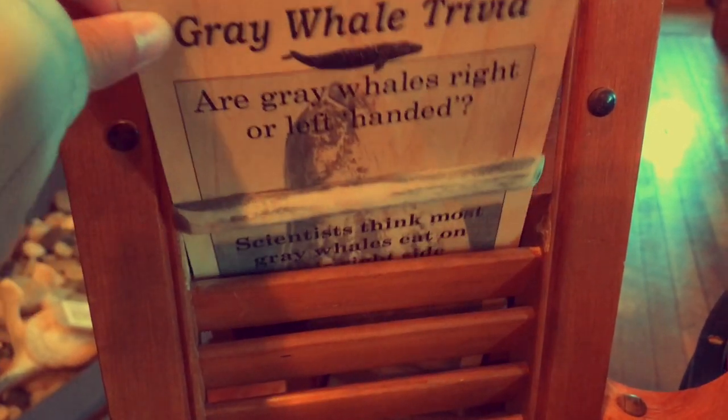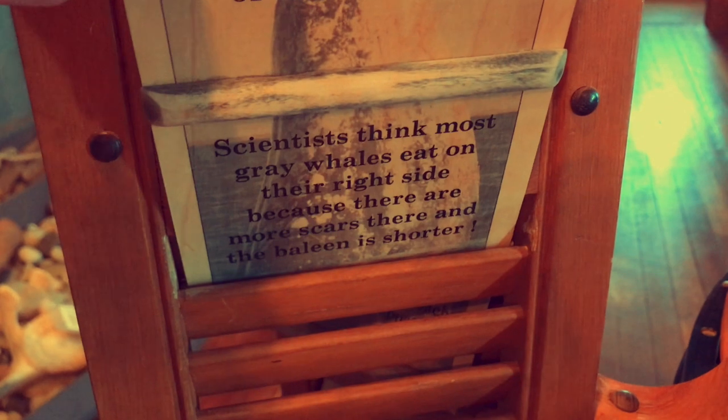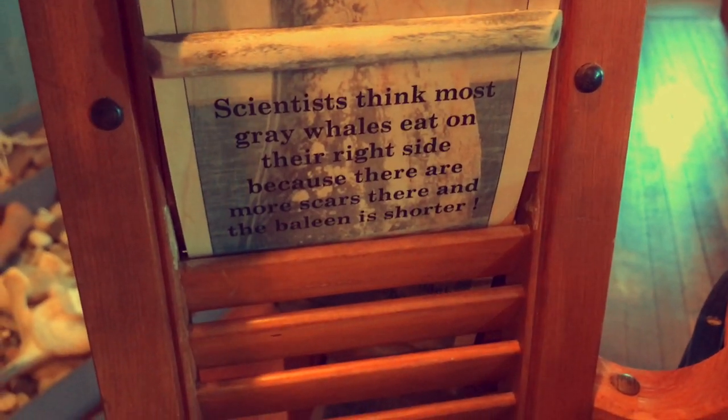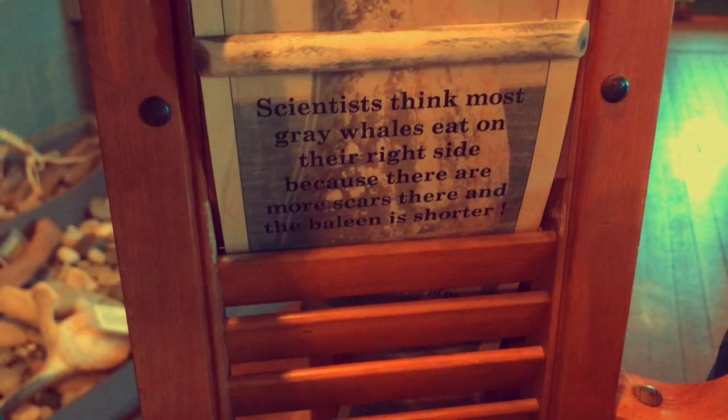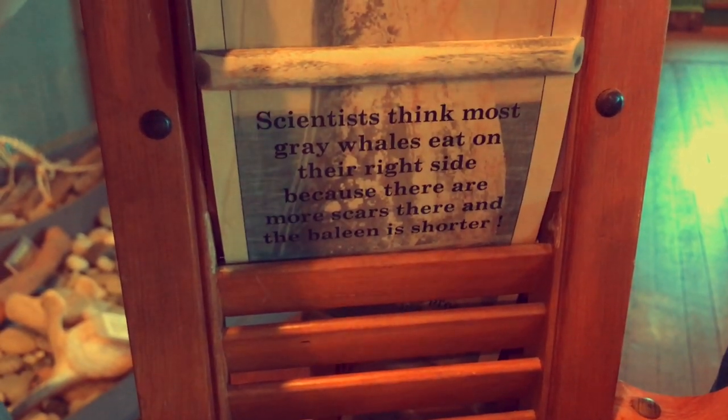Are gray whales right or left-handed? Scientists think most gray whales eat on their right side because there are more scars there and the baleen is shorter.